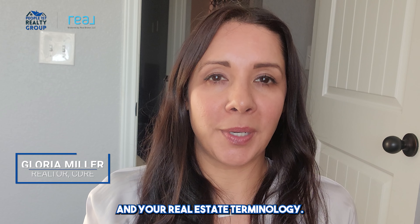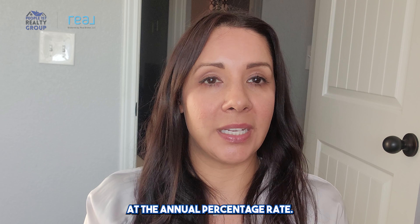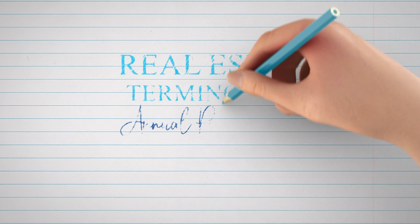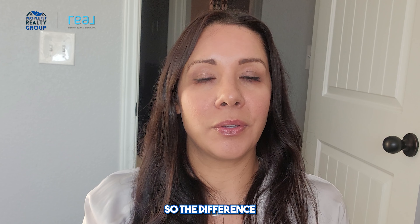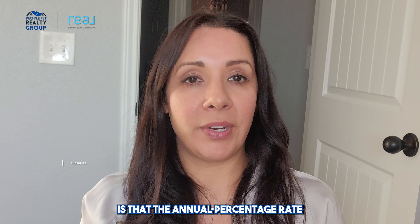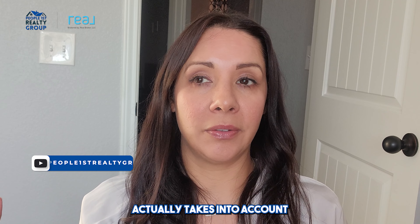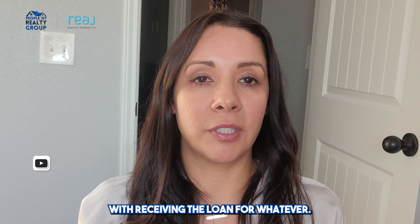Hello friends, it's Gloria Miller with People First Realty Group and your real estate terminology. Today we're going to be looking at the annual percentage rate. The difference between the annual percentage rate and your interest rate is that the annual percentage rate actually takes into account all the fees associated with receiving the loan.